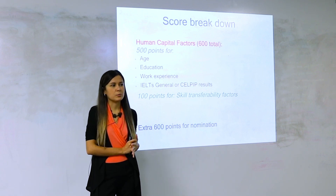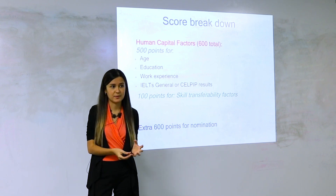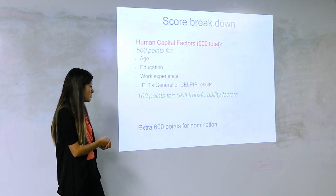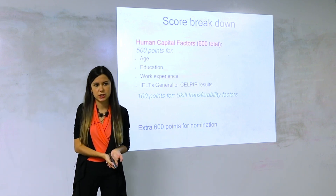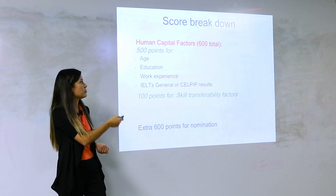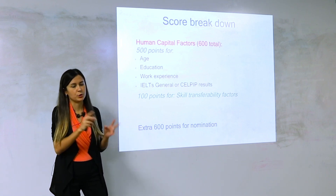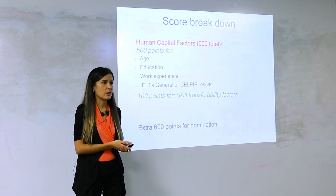At the end I'll do a couple of case studies and you'll see how much this makes a difference and what you can do to score better. Six hundred points is allocated for nomination. So basically out of 1,200 total points, most of you would actually be scoring out of 600, since not many people have the additional 600 points for nomination.